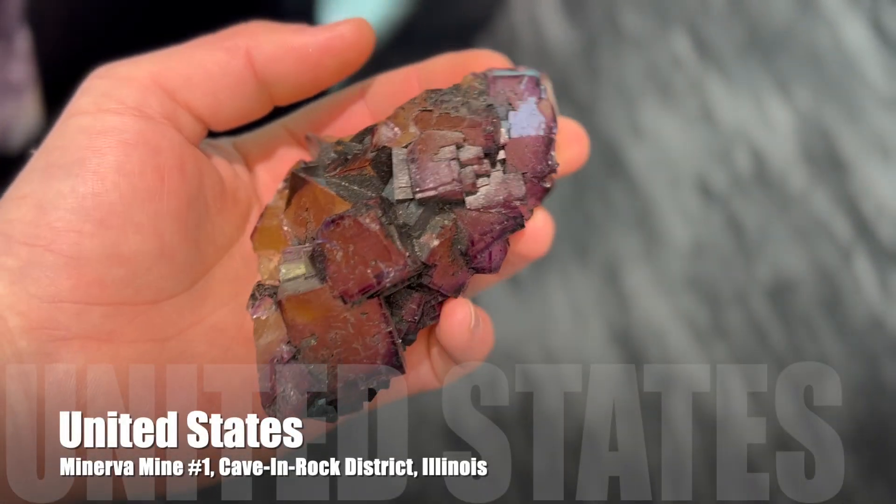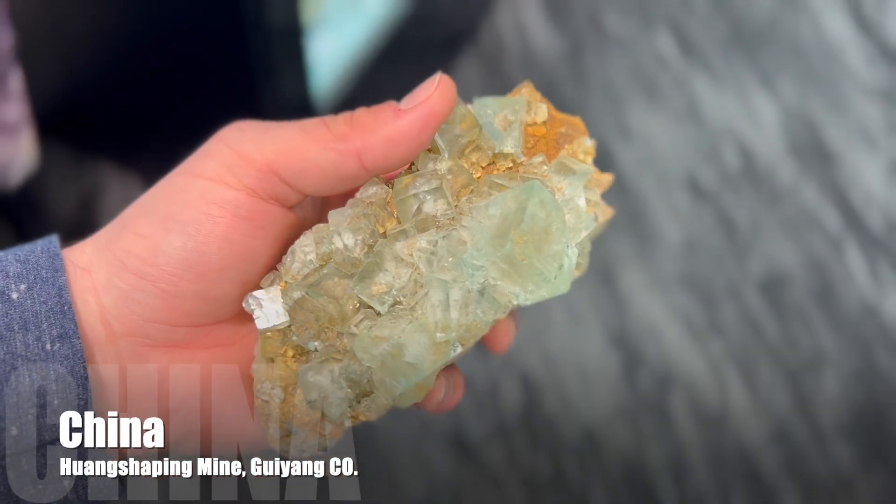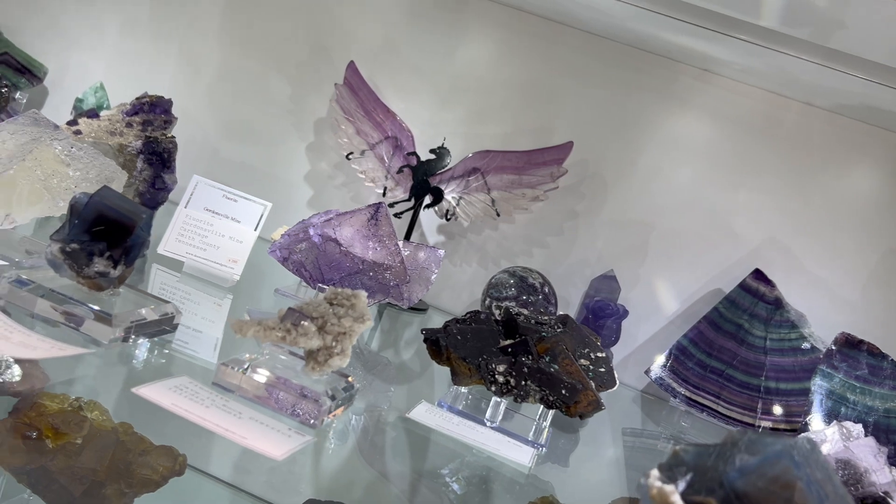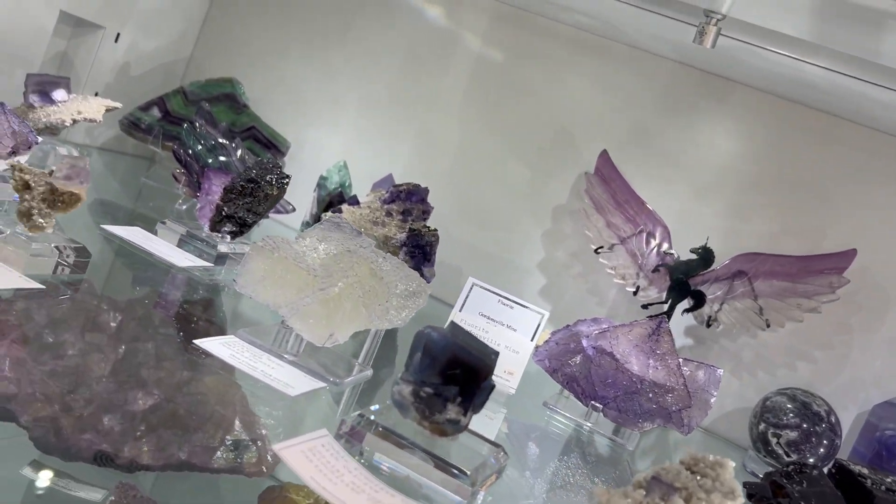Fluorite is a strikingly beautiful mineral, known for its vibrant colors ranging from purple and green to blue, yellow, and even clear. It's often called the most colorful mineral in the world. I'm currently standing in front of one of my favorite displays where you can see a few examples of this amazing mineral.